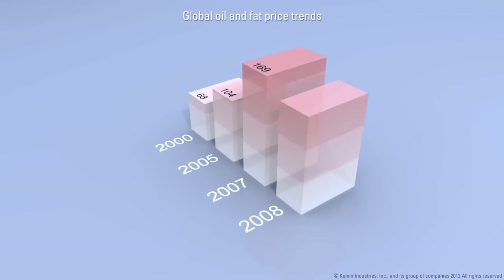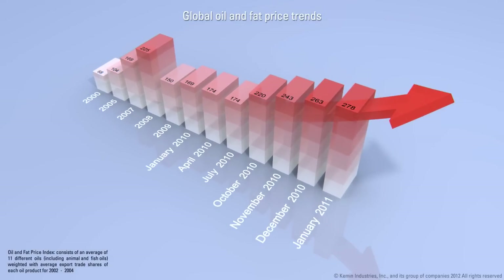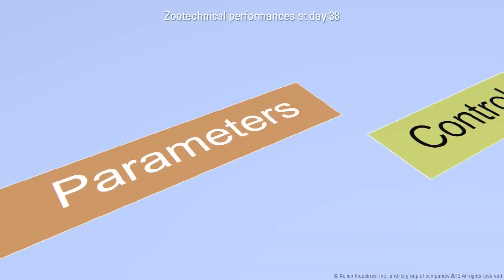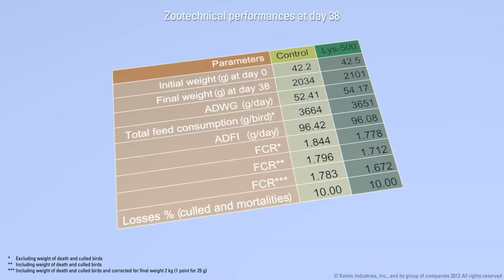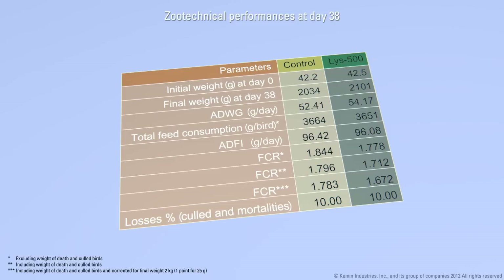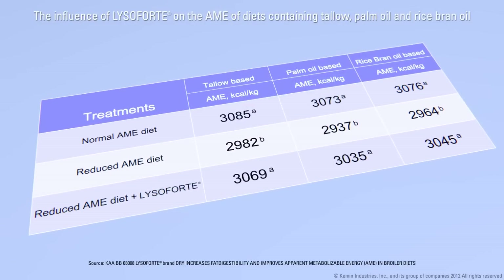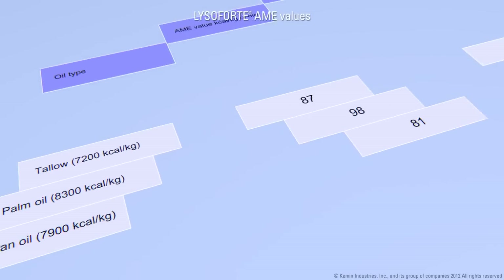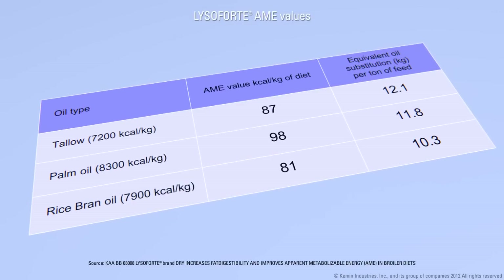Rising costs of animal nutrition require optimal efficiency in the digestion and absorption process. Furthermore, genetic selection has increased animals' demand for energy and nutrients for faster growth. Adding Lysifort to animal feed helps improve body weight and feed conversion ratio. The improvement in fat digestibility by Lysifort also allows the reformulation of animal feeds with lower inclusions of fats and oils, while maintaining the standard animal performance.